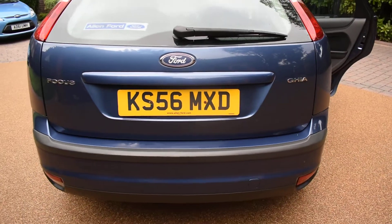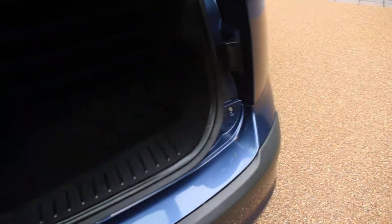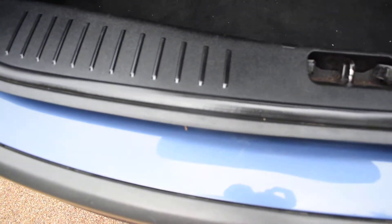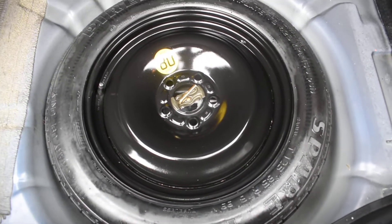There's no bad damage to the rear bumper at all — that's all in super condition. Inside the boot, the carpeted area is lovely with no rips, tears, or spills, and the top of the bumper is all nice. This car comes with a spare wheel — it's a space saver that hasn't been used — and all the tools are there too. The inside of the tailgate is nice as well; it's all been well cared for with no bad damage.